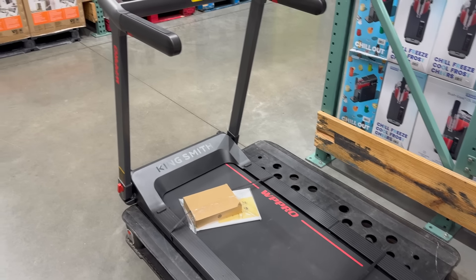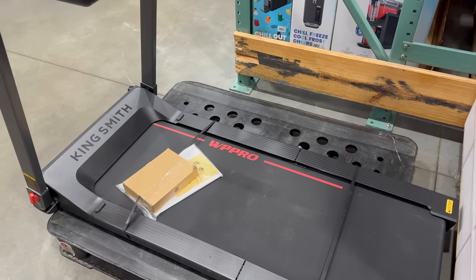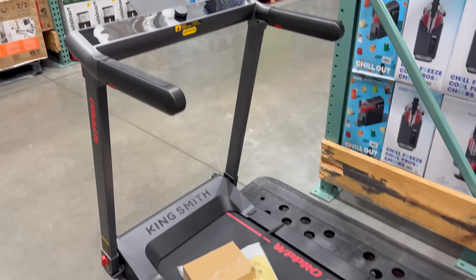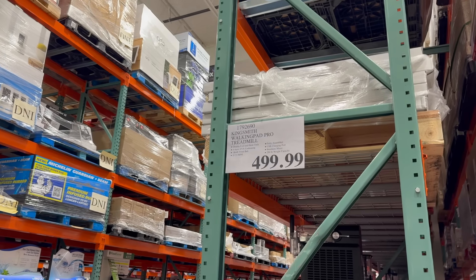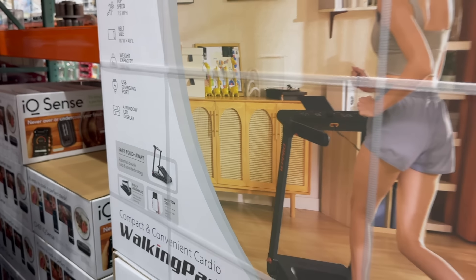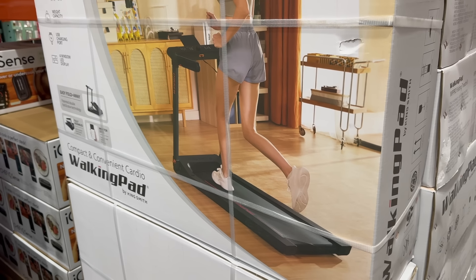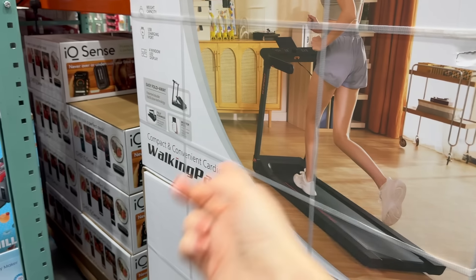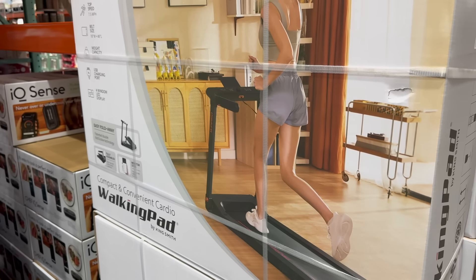There's also the walking pad pro treadmill. I actually have a big fear of treadmills — I've fallen many times and my balance is not great. This one is $499.99. It's a double fold-and-stow design with an 18-by-48-inch tread belt, easy to store away, which is nice. Does anybody have a walking desk? $499.99.